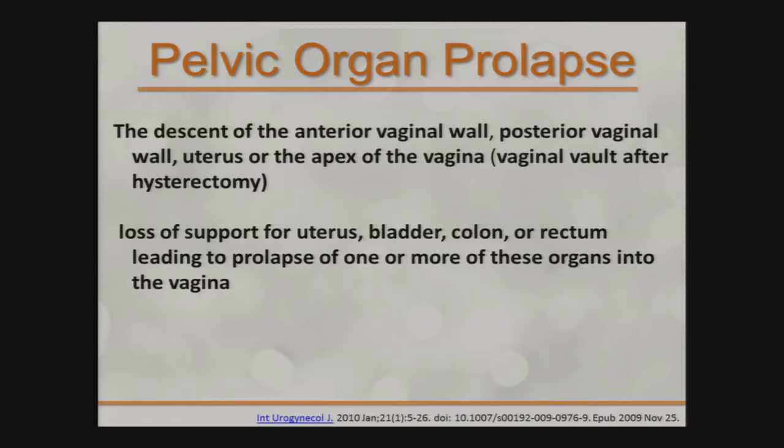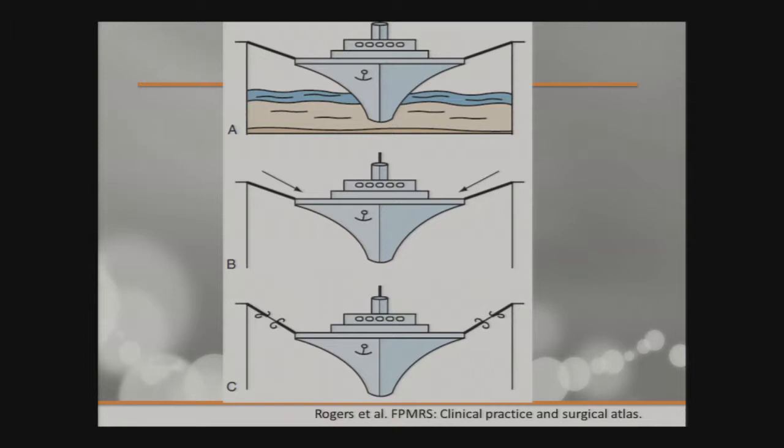The most common analogy often used is the boat and the dock. If you imagine the pelvic organs as the boat and the water as your pelvic floor support, and the chains or ropes holding the boat in place as your ligament structures — if your pelvic floor is weakened or gone, as in the case in picture B, you place more stress on the support structures like the ligaments. With continuous increase in stress, they become even weaker, and eventually everything kind of drops.